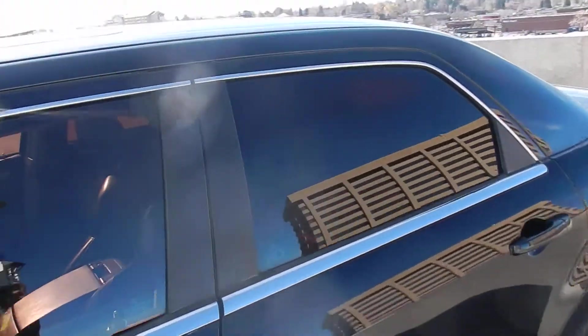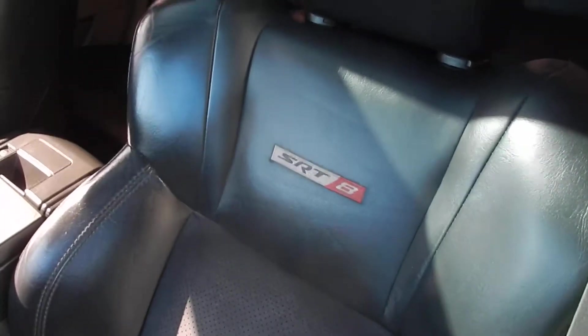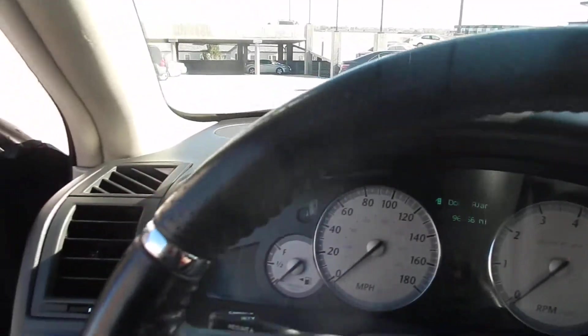The wheels and interior are also black, two-tone. It's the SRT8 — as you can see it's got the vinyl in the middle, two-tone seats. The interior is very nice, no cracks in the dash or anything like that.